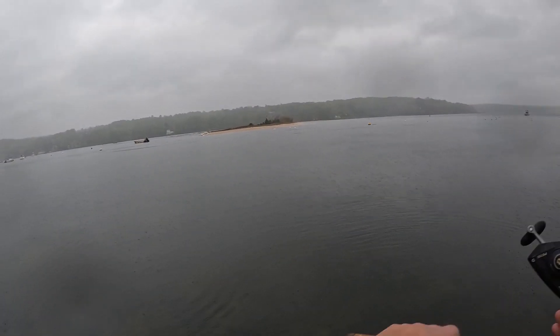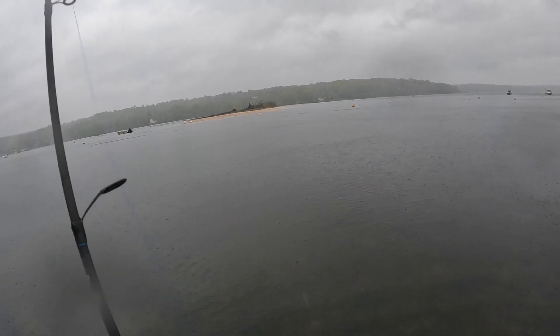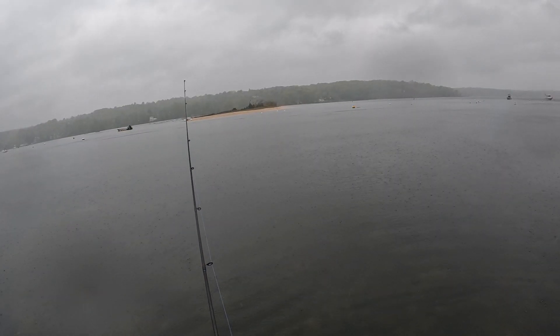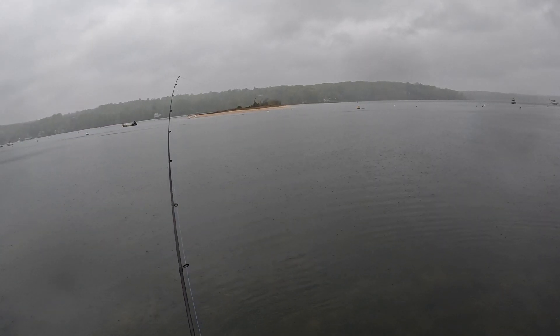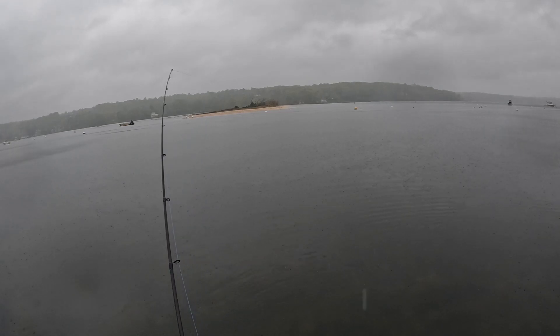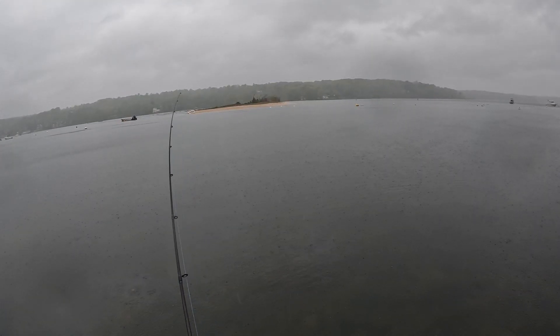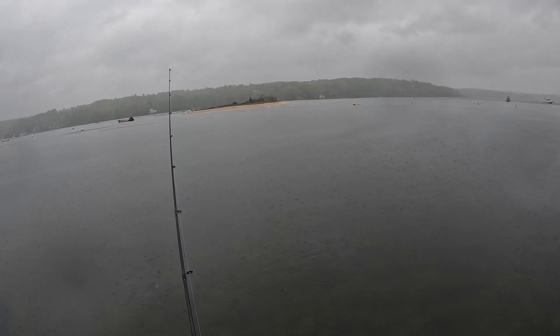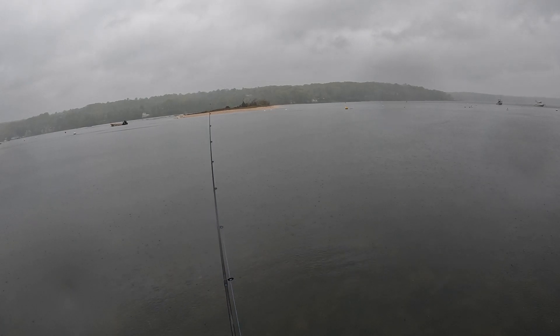All right guys, I gotta run now, but hey, one micro bass is better than nothing — especially since I'm working like 80 hours a week this time of year and really don't have much time to fish during the week. I might be able to slip out early tomorrow morning, in which case I'll go to the south shore and see what's going on down there. It's been a while since I fished there. Anyway, thanks for watching — if you enjoyed, please like and subscribe and ring that bell for notifications on future content.